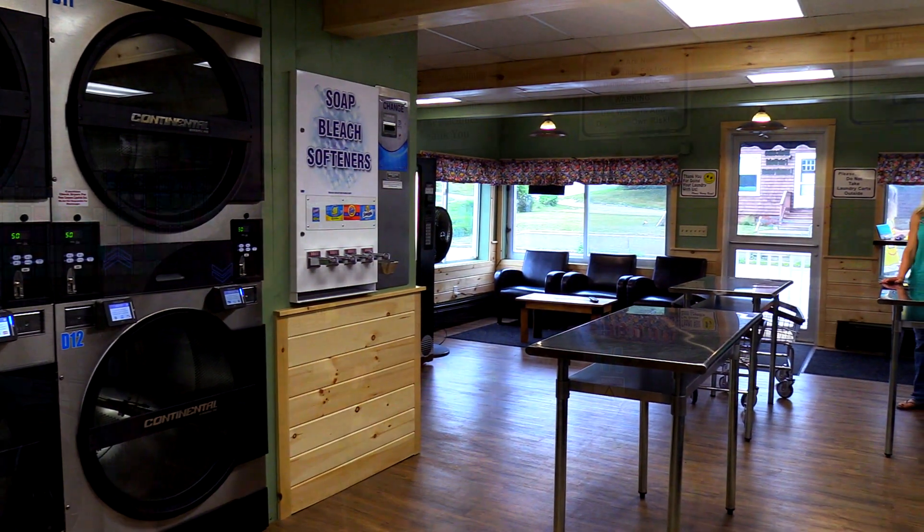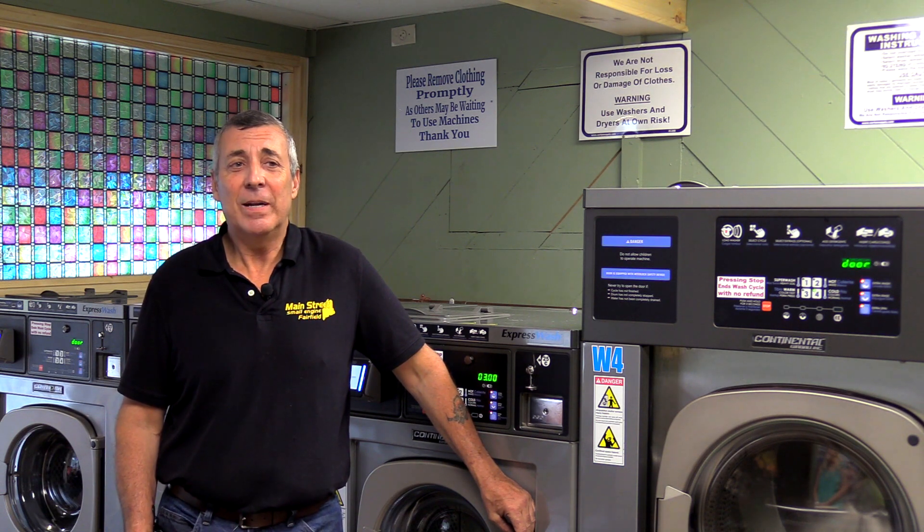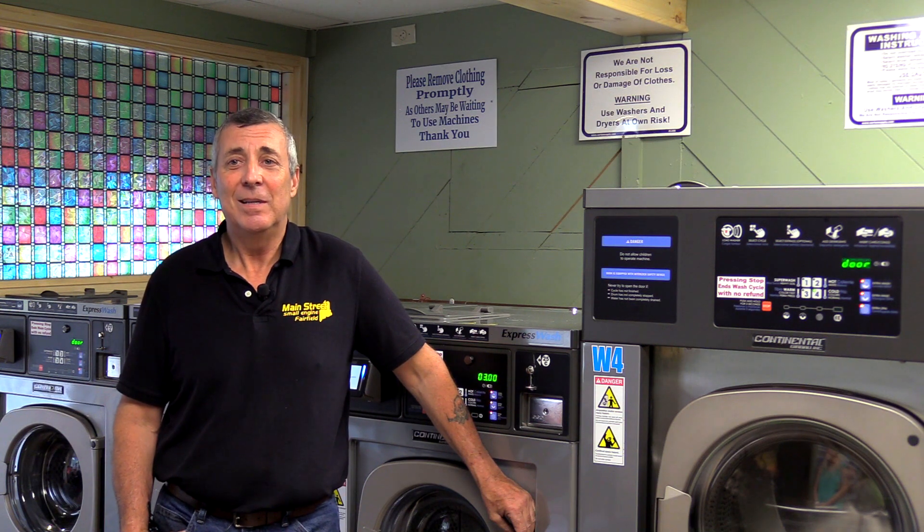After doing all my research and contacting Daniel's equipment, Tom put together a really nice package of equipment that really worked well in this space, and I intend to continue to do business with them in the future.